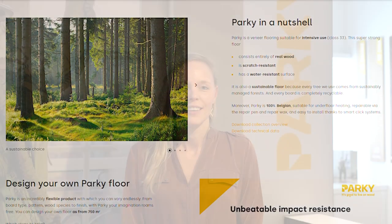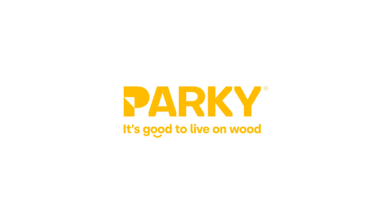It's all up to you. And that's why we believe it's good to live on wood. Do you?